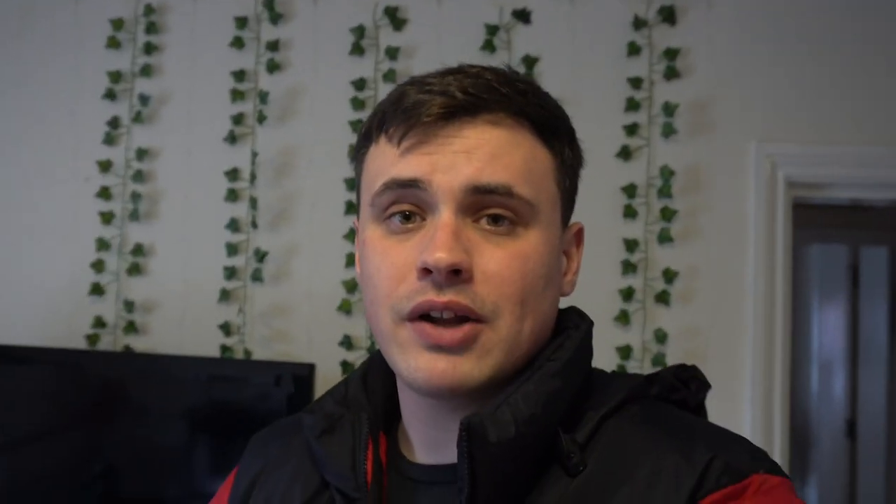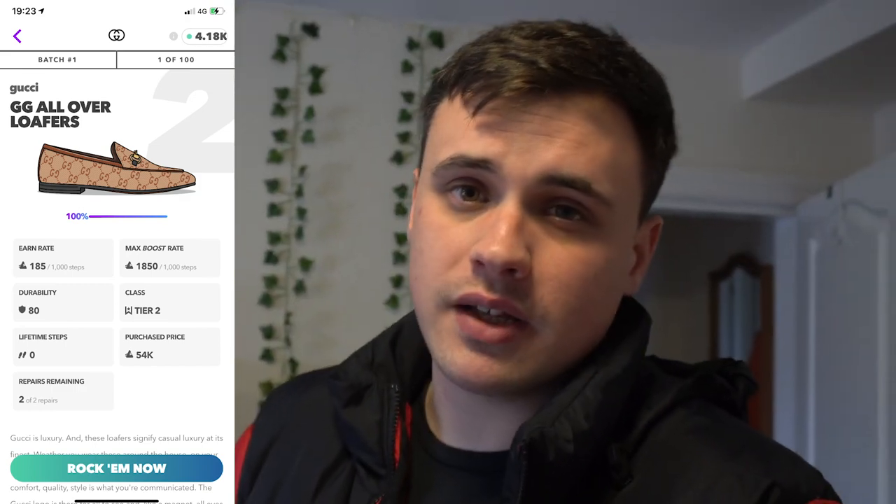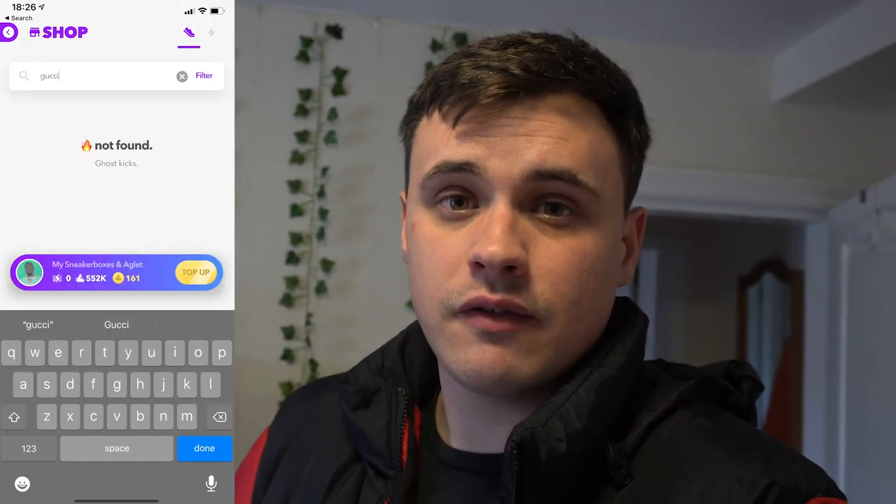I'm jumping in from the edit because there is a change made. I'm about to speak to you about the Gucci loafers, but this morning the Gucci loafers disappeared from the aglet shop. So in the past 24 hours, we've had one random shoe appear, one random shoe disappear, and this is what Batman had to say about the matter.